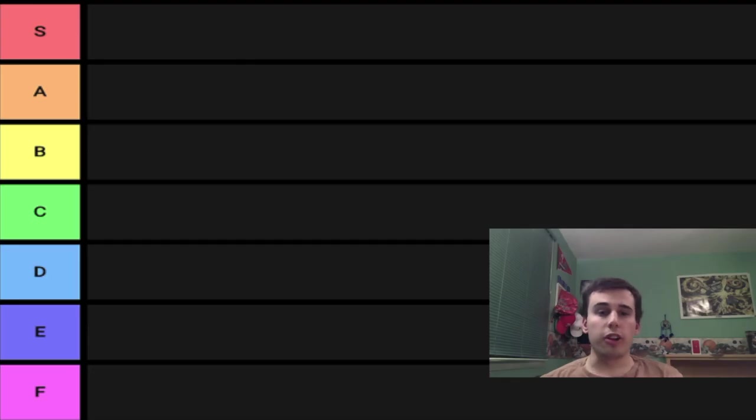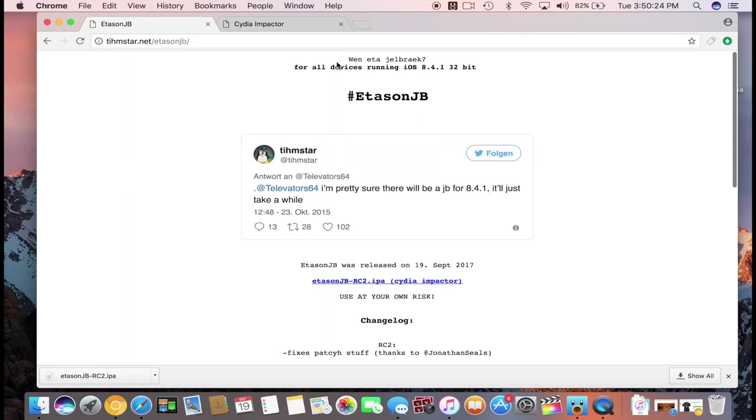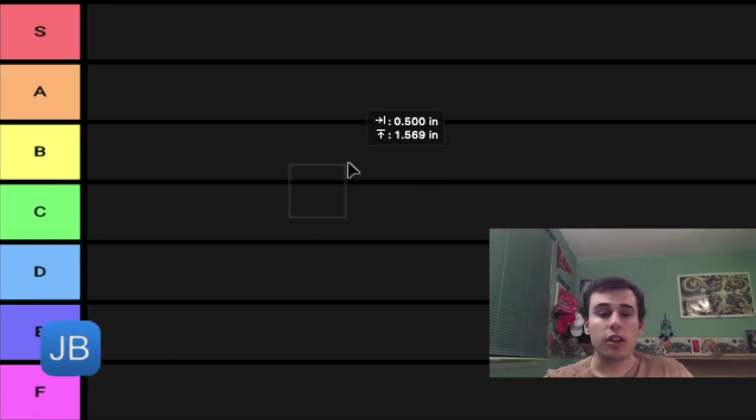The first jailbreak we're going to rank is kind of interesting. One Twitter user said to Timstar, the developer of this jailbreak, basically asking for an ETA without fully saying it. And Timstar responded by saying it'll happen, it just might take a little while. Then, a year later, this jailbreak actually came out. The name of this jailbreak, of course, is the ETA Sun jailbreak.